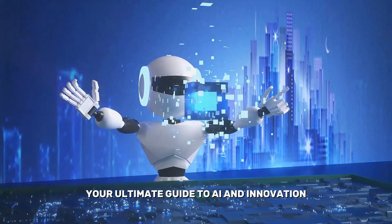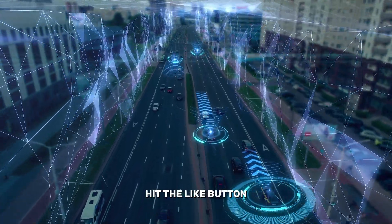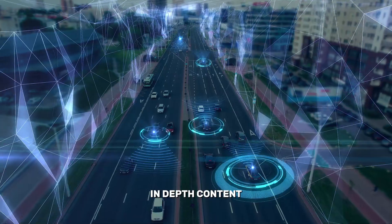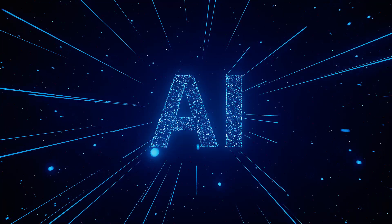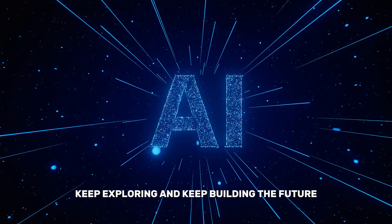Thanks for watching AI Vault, your ultimate guide to AI and innovation. If this video sparked your curiosity, hit the like button, subscribe, and turn on notifications for more in-depth content. Share your thoughts in the comments below — what excites you most about Google's AI tools? Until next time, keep innovating, keep exploring, and keep building the future.